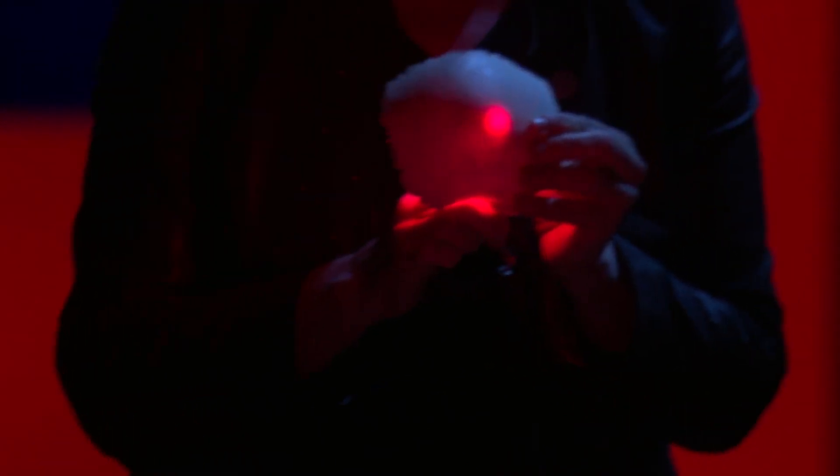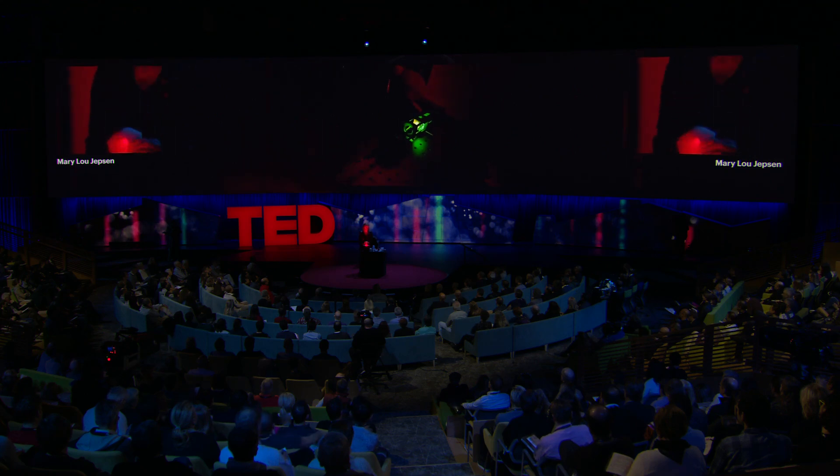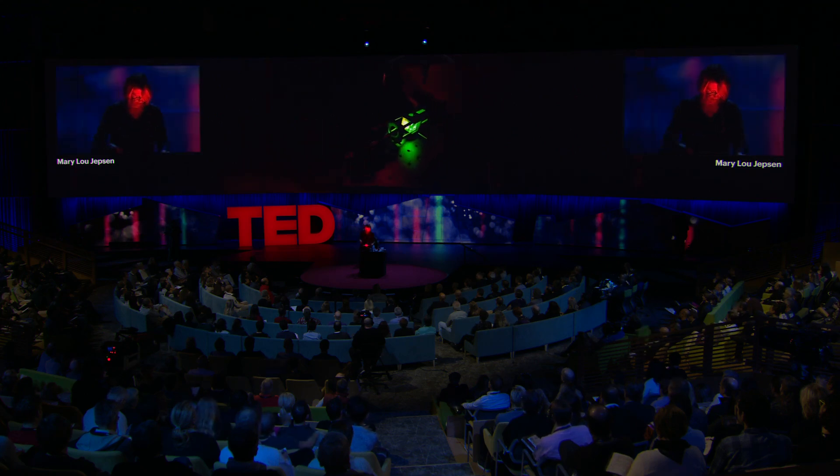Gamma rays and X-rays do that too, but they cause tumors. Red light is all around us. So using that, I'm going to show you something more useful than making a brain laze.